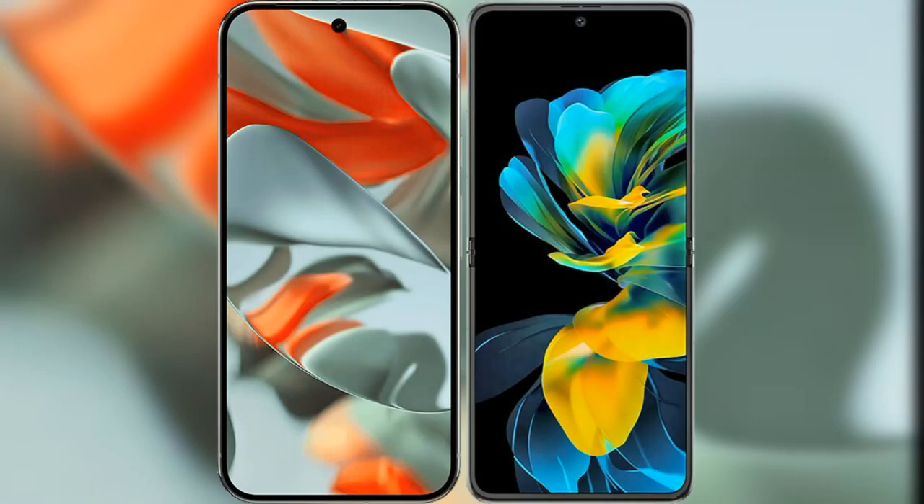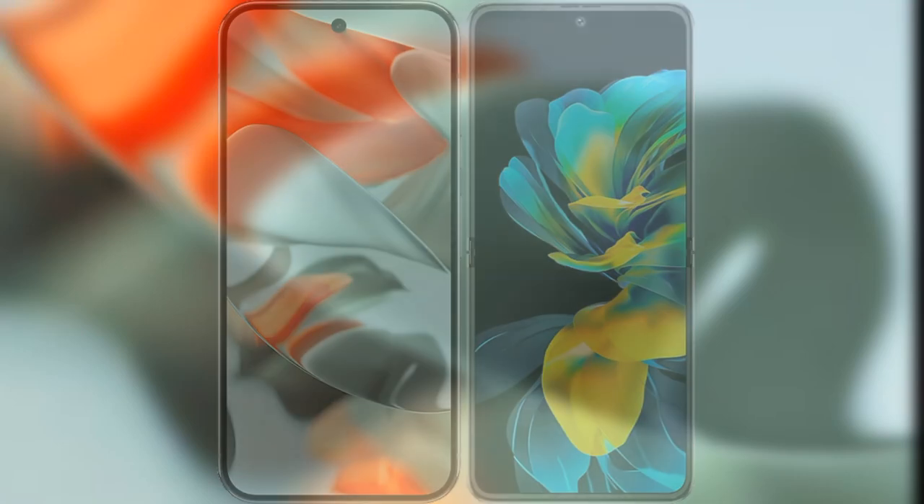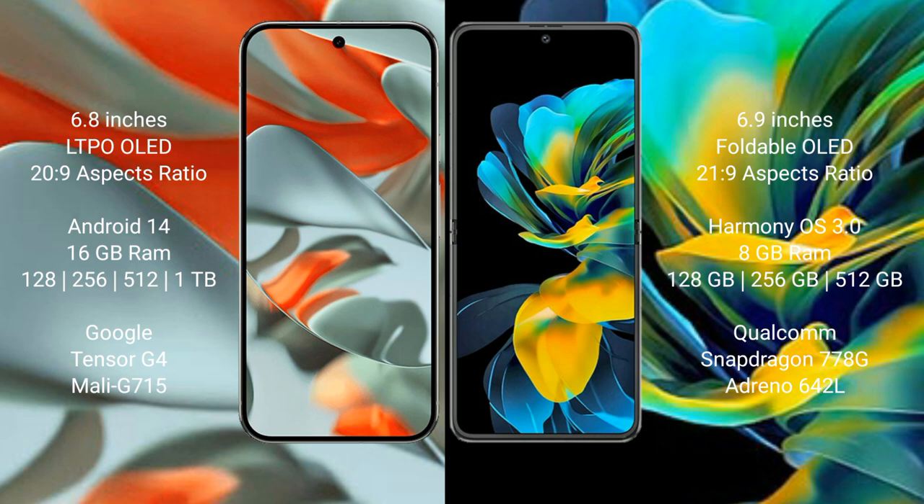I will compare the new Google Pixel 9 Pro XL with Huawei Pocket S. Google Pixel 9 Pro XL features a 6.8-inch LTPO OLED display with an aspect ratio of 20:9. Huawei Pocket S features a 6.9-inch foldable OLED display with an aspect ratio of 21:9.